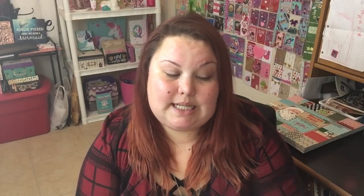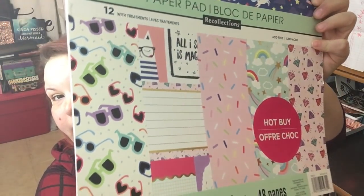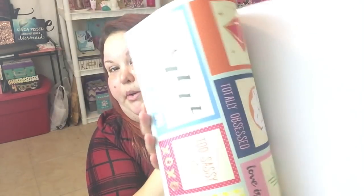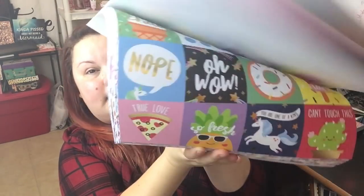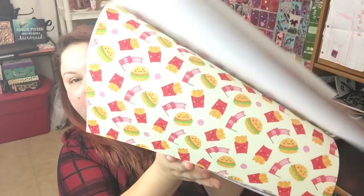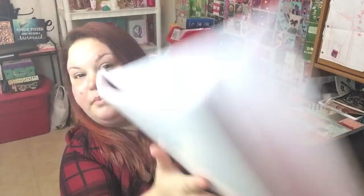So yes, I got two of those. The last item I got on Black Friday was a paper pad called Teenage Dream. Here are some of the pages that are in it, and I'll do a quick flip-through. It's not really going to do it justice but you can see a few of the things. So that is that paper pad.